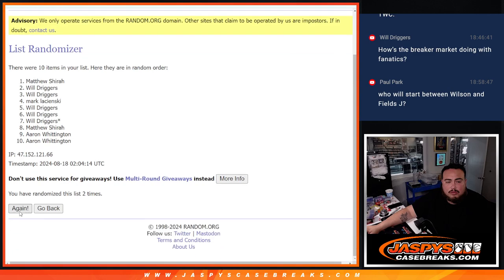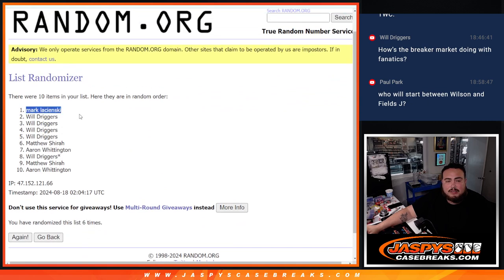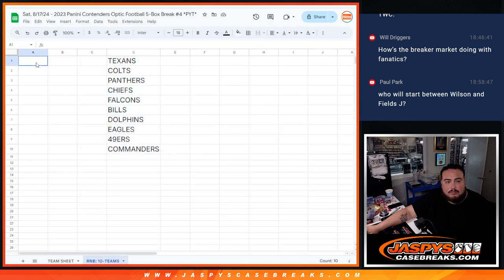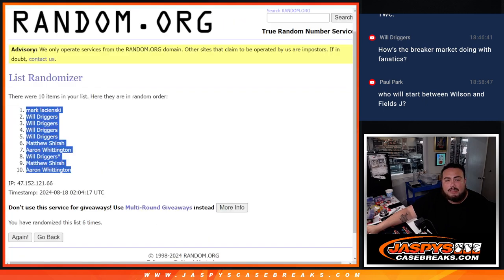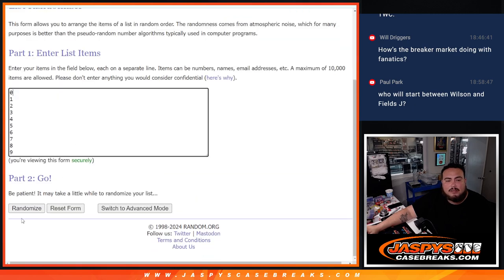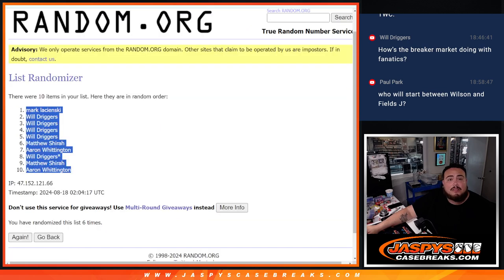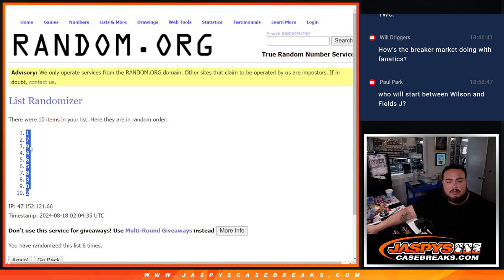One, two, three, four, five and six. One out of five, six. Six. Mark down to two. A-A-RON and six here. One, two, three, four, five, six. One down to two. One.